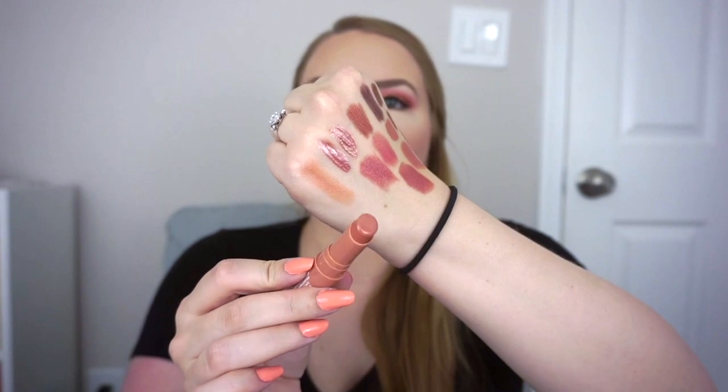I also got the NYX Filler Instinct lipstick in Beach Casual, a really pretty warm nude shade that a lot of people have loved — normally $8, on sale for $6.40. It's a little sheer so we'll see how it looks on the lips. Then I got a repurchase of the Seche Vite top coat, normally $9.95 for $7.96, and for keratosis pilaris on my arms I picked up the value size CeraVe Renewing SA Cleanser and the SA Lotion for rough and bumpy skin. The cleanser was normally $16.99 for $13.59, and the lotion was normally $18.99 for $15.19.